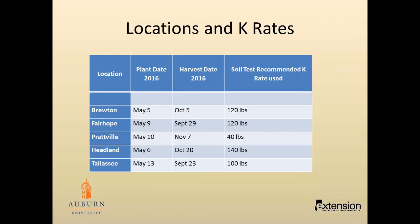For Breton and Fairhope, we used 120 pounds per acre. Prattville, 40 pounds. Tallinn, 140 pounds. And Tallassee, we used 100 pounds.